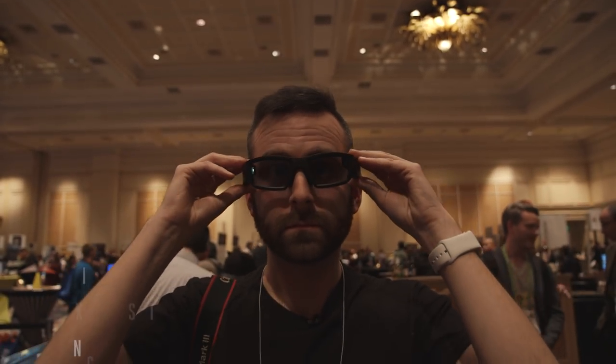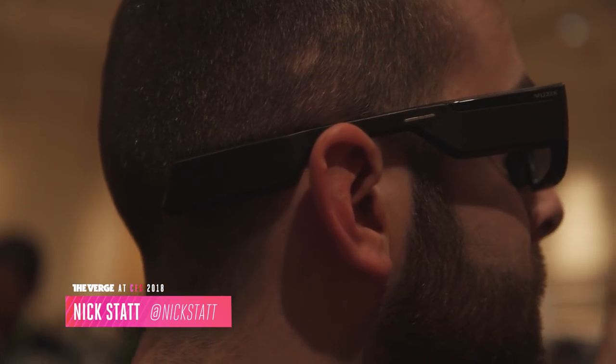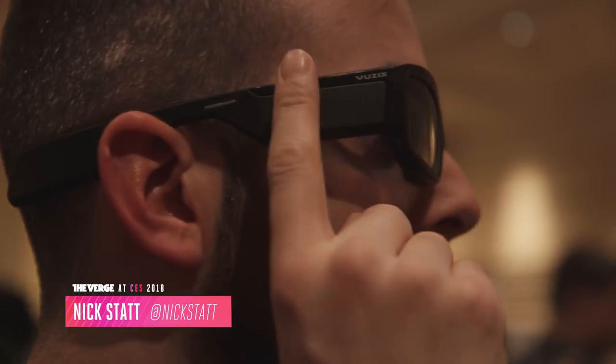This is Nick Stout with The Verge. We're here at CES's Pepcom Gadget Show, checking out the Vuzix Blade — a pair of AR glasses, and it's the real deal.